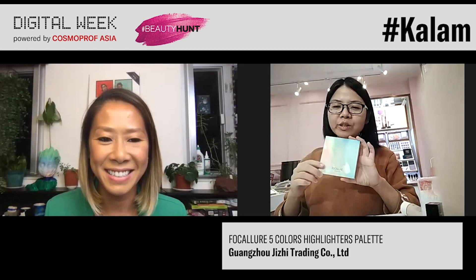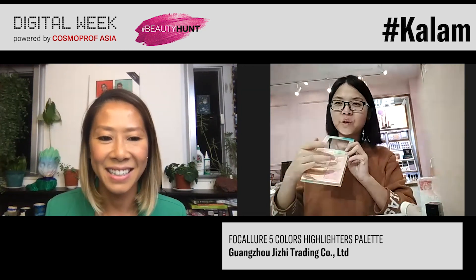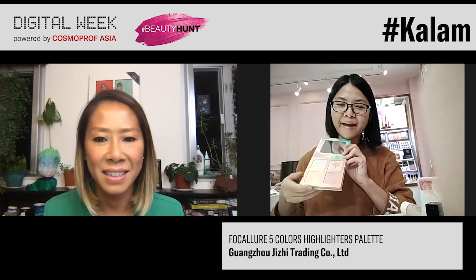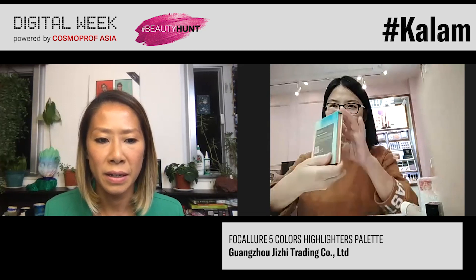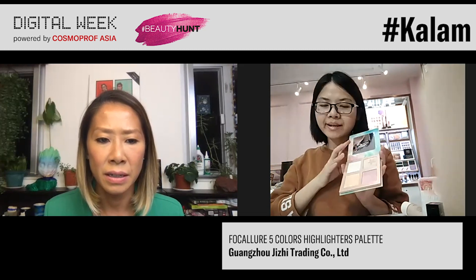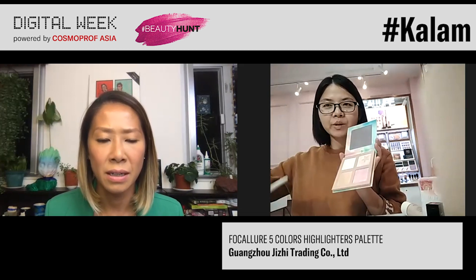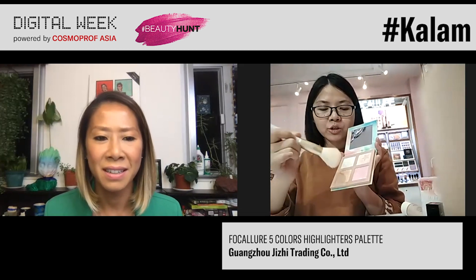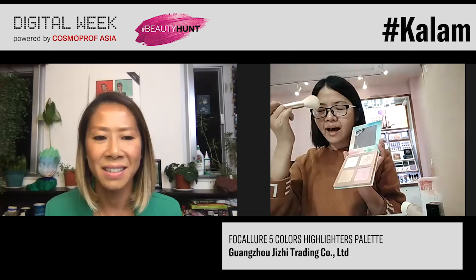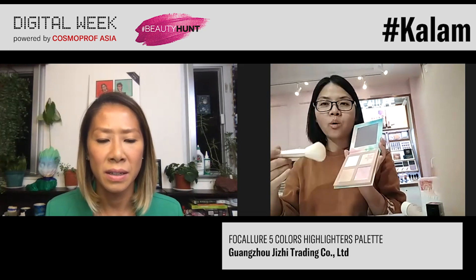This is our coconut sugar star highlight palette. The name 'sugar star' comes from the beautiful star design inside. There are four pigment colors inside this palette. The color inside is a radiant powder formula — it's very silky and has a softer texture. You can use a brush to apply it on the nose, cheekbones, and around the eyes, and you will look luminous all day.